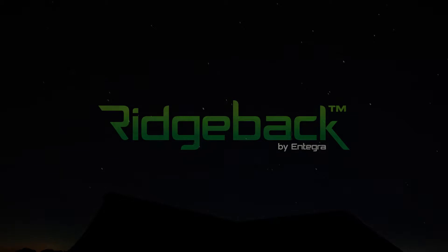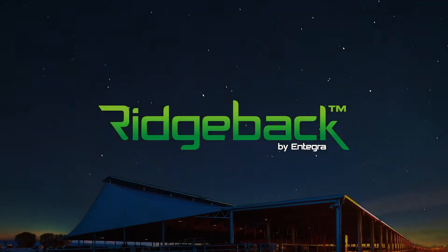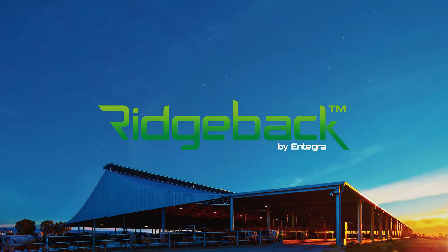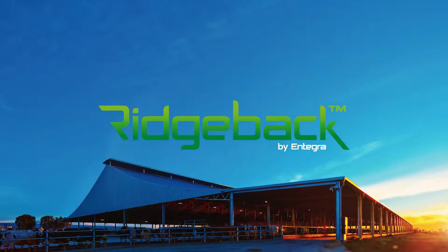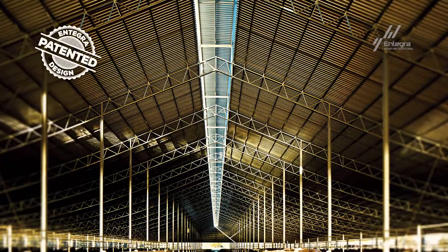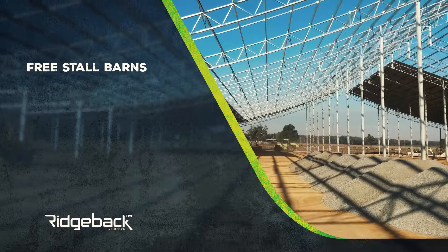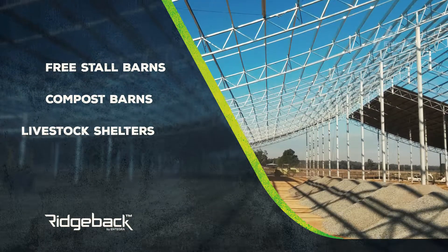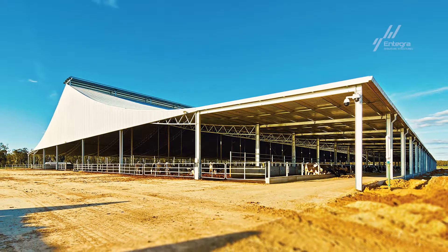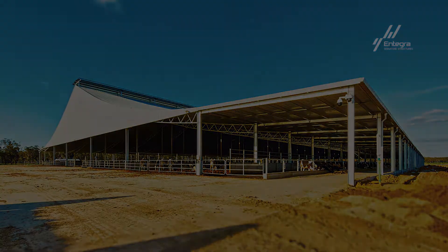The revolutionary and unique design of the Ridgeback has attracted incredible international interest, making Integra the chosen supplier of some of the largest dairy projects in the Southern Hemisphere. We have patented this for Australia, New Zealand and the US. Engineered from the ground up for free stall or compost barns, livestock shelters and feed pad covers, the Ridgeback maintains affordability, maximises productivity and increases the overall comfort of your herd.